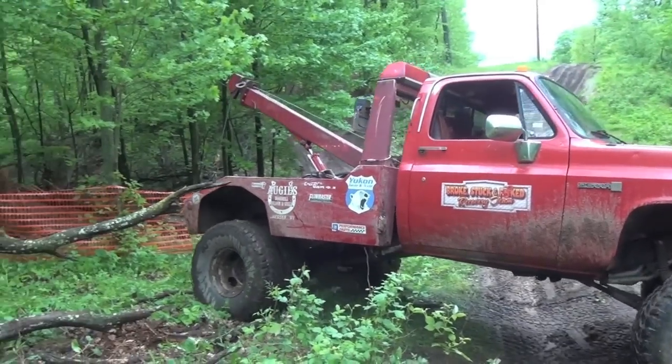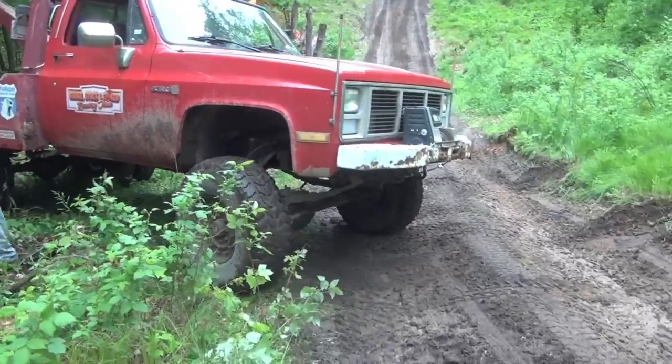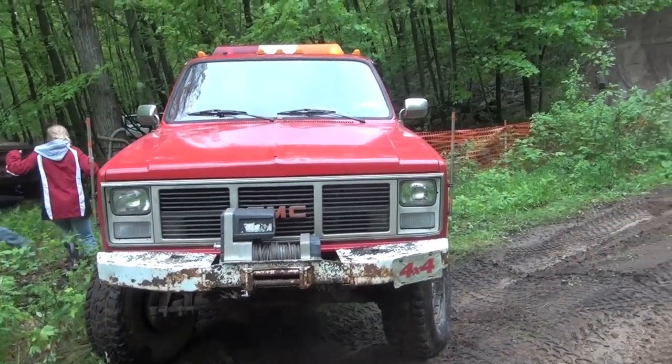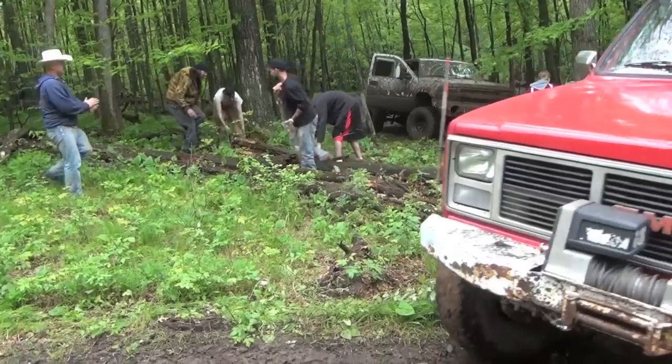We're going to pull some of these out on our kit, just to get them out of the way. When we got there, the first thing we had to do was clear a path so we could back the wrecker up to the front end of the broken Duramax.